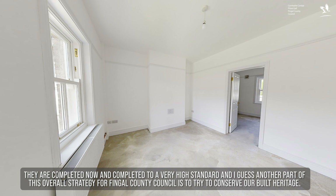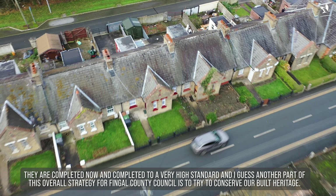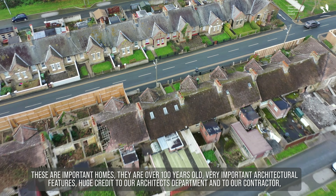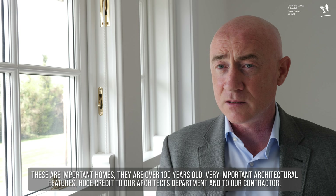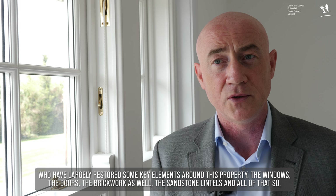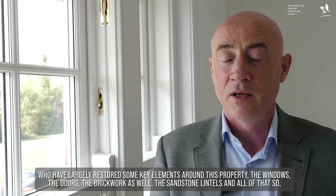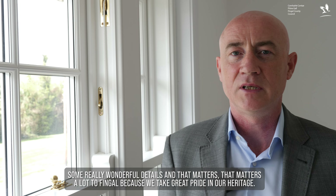Another part of this overall strategy for Fingal County Council is to conserve our built heritage. These homes are over 100 years old with very important architectural features. Huge credit to our architects department and to our contractor, who have largely restored some key elements around this property — the windows, the doors, the brickwork, the sandstone lintels — some really wonderful details.